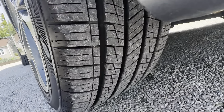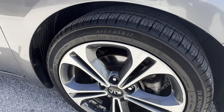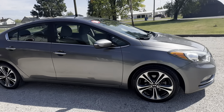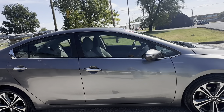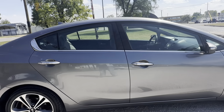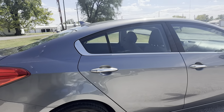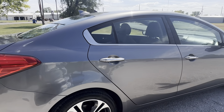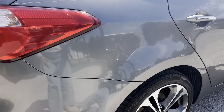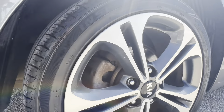Tire tread looks good. Some scuffs on the rim. I don't really see anything on this side to note. Tire tread looks good, the rim looks good.